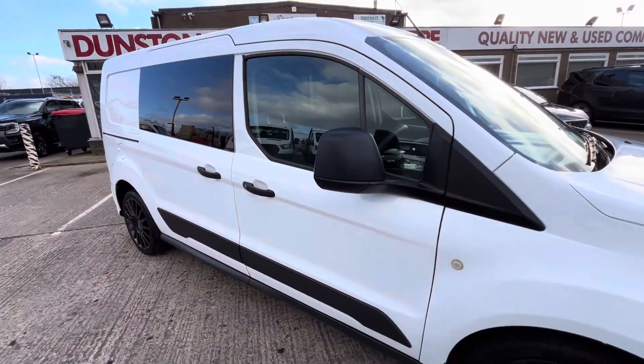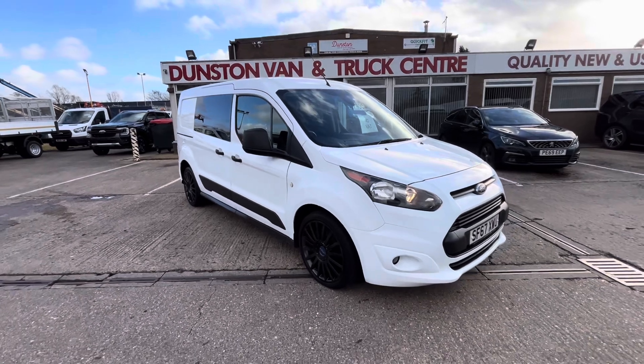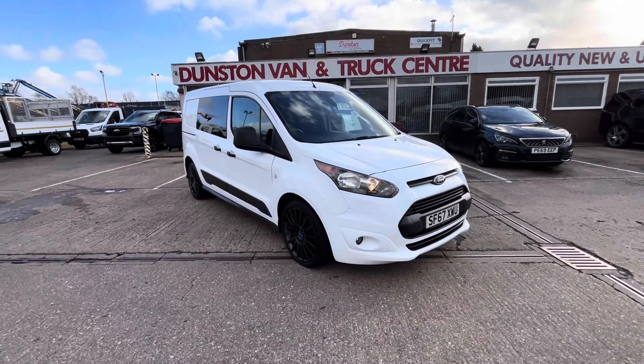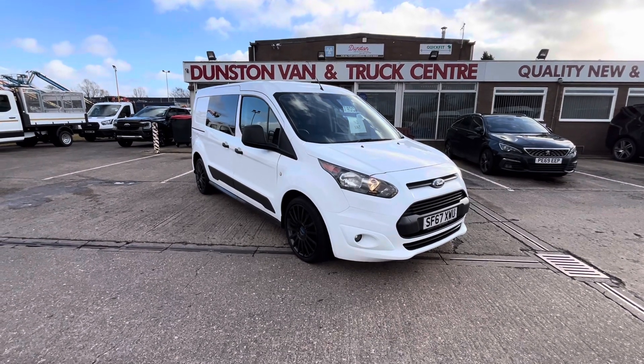So there you go — 2017 67-plate Ford Transit Connect L2 factory combi van. It's clean air zone compliant, it's in stock now, and there's no VAT. Thanks for watching.